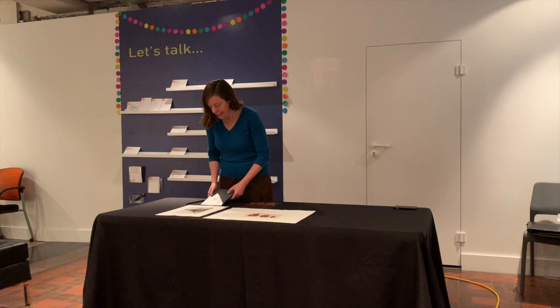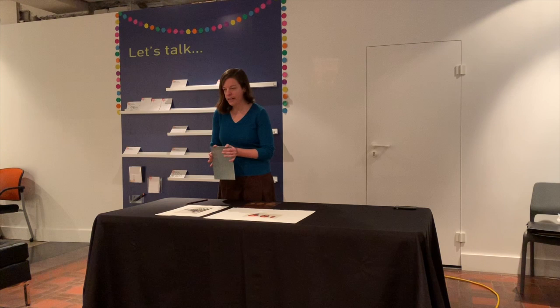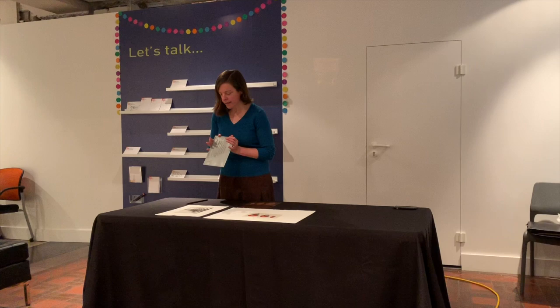Here I have my aquatinted plate, and as you'll see when I pass it around, this one happens to be on zinc. I took printmaking as a grad student at Stanford, and they have pioneered non-toxic etching processes — they don't use acid anymore. They use an electrolytic process on zinc, so you have to plug it in, but apart from that it's the same.